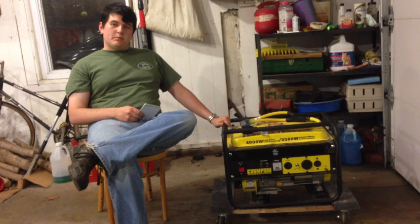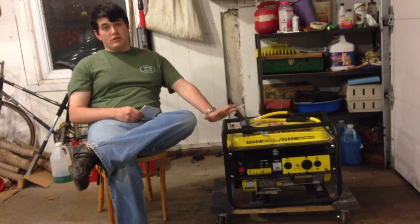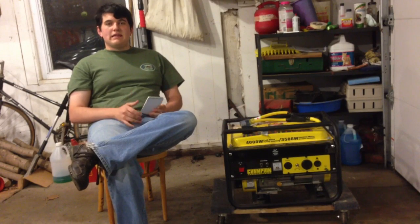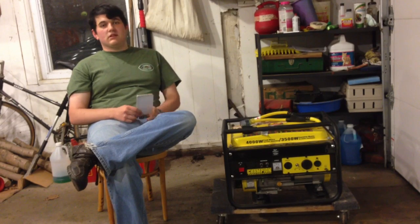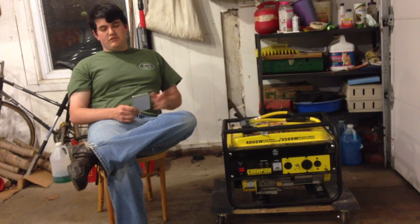This video is to help determine whether or not a generator of this size can do what you need done for your generator usage needs. I'm making it because someone found my review of the generator by searching '4,000-watt generator, how much can you use?' — a very specific search term that I feel is relevant and should have been addressed more in my original review.